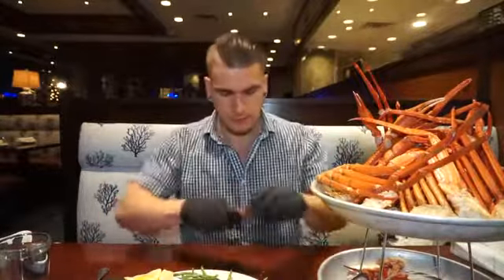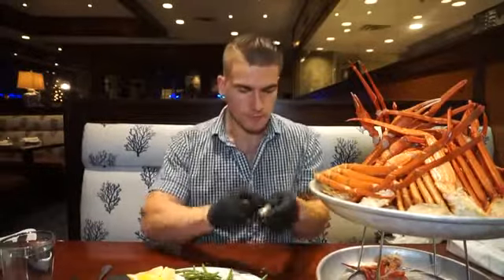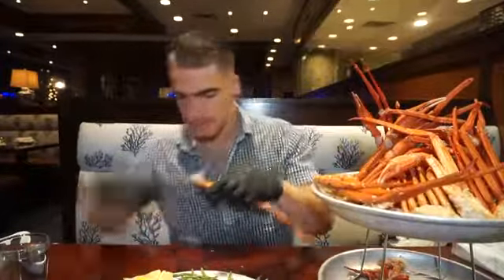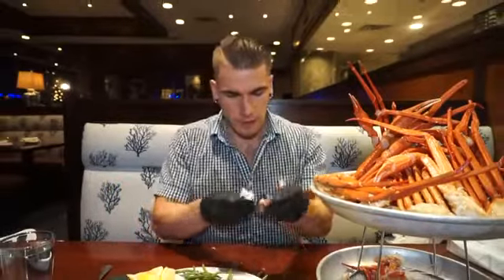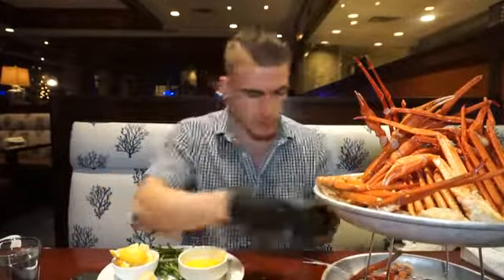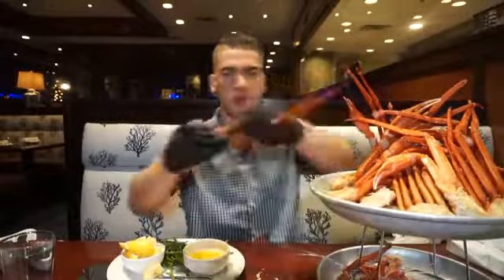I've had snow crab a number of times, mostly at all-you-can-eat buffets like the Bacchanal in Las Vegas, and once in a food challenge. But this is actually only my fourth time ever really having crab legs. So my technique isn't perfect, but I definitely had more time to really dig into it this time since it wasn't a food challenge.